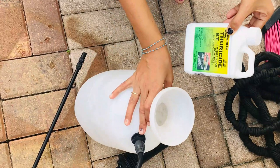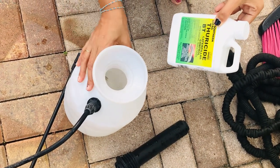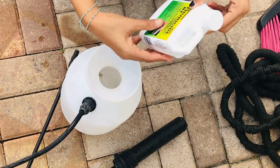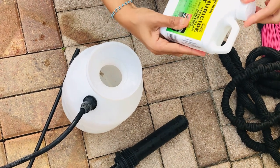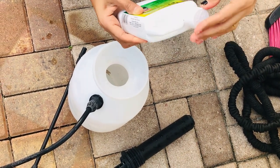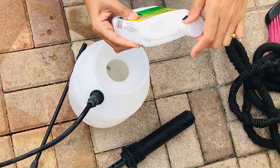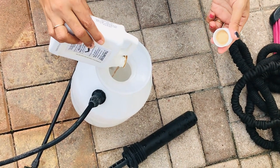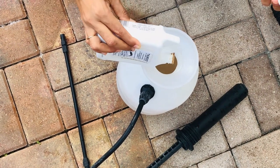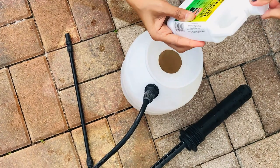Now let's go ahead and spray. I'm using a pressure sprayer bottle, which you can get from Amazon or any garden store. I've filled it with almost one gallon of water and I'm going to shake in the BT — Thurcide. I'm using almost two tablespoons of BT, going a little above the instructions to make it more effective.